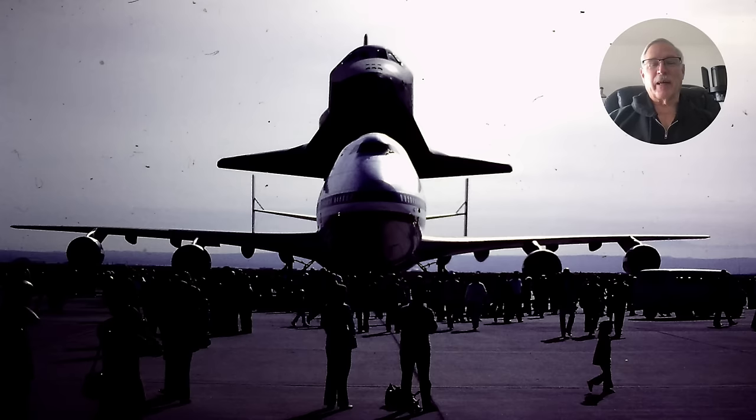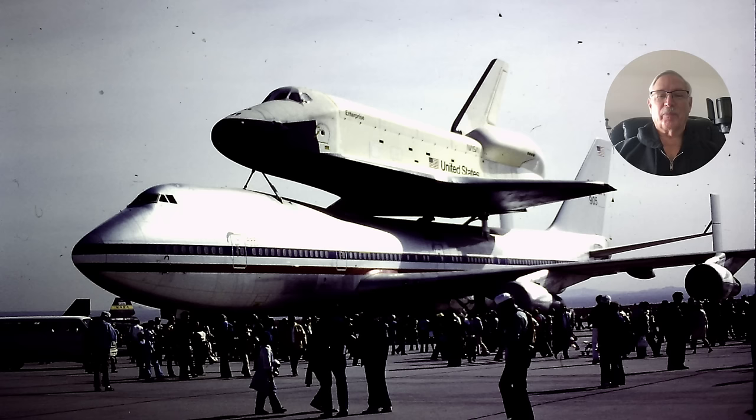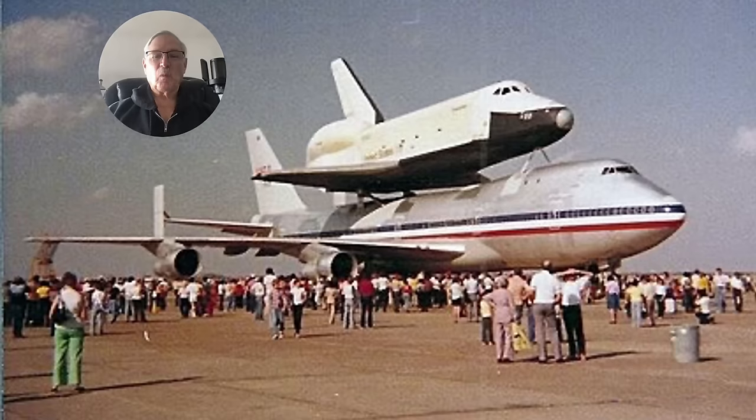The nice thing about having this operation at the time was that when Edwards had an air show — usually in November — you had one heck of an air show because you could bring out the shuttle carrier aircraft with the shuttle on top, and that was always cool. These last two pictures of mine were taken out there during the air show, and of course the shuttle always got a lot of attention when it went somewhere.